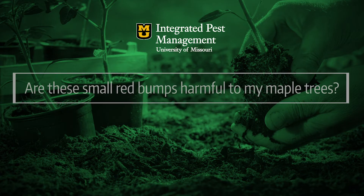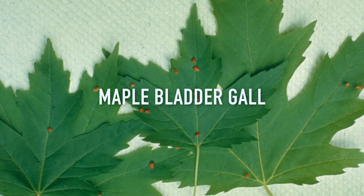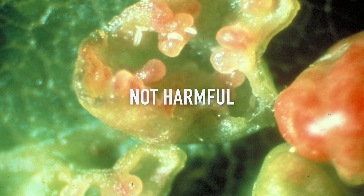The next question from St. Charles County: I'm seeing small red bumps on my 10-year-old maple tree leaves — could this be harmful to the tree? Those are leaf galls, particularly maple bladder gall. It starts out green, then turns red, stays red for a while, then eventually turns black. It is caused by an extremely small mite, but rarely do these galls cause harm or any detriment to your tree, so there's really not much to worry about.